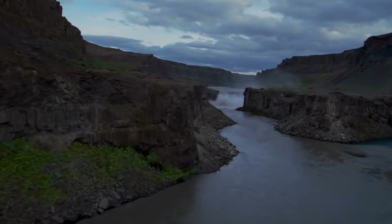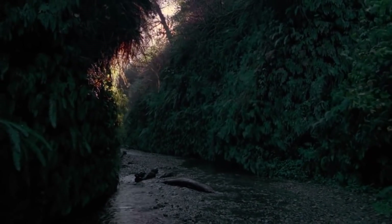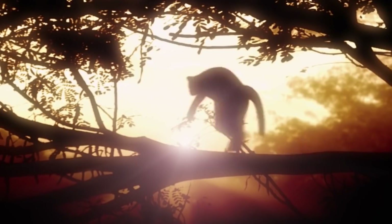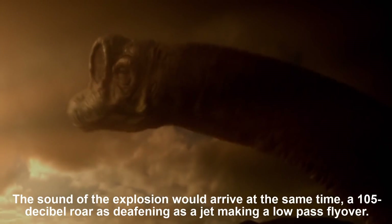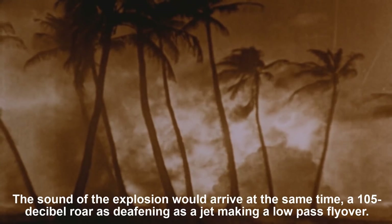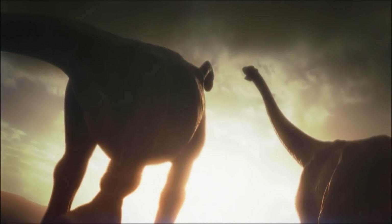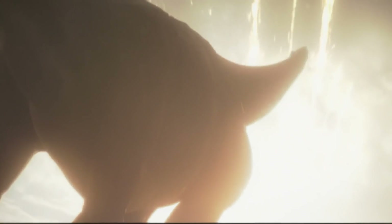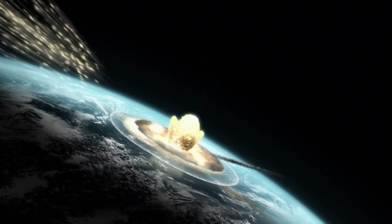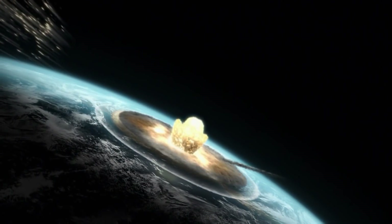About 45 minutes later, a blast of wind would tear through the region at 600 miles, or 965 kilometers, per hour, scattering debris and leveling anything still standing. The sound of the explosion would arrive at the same time — a 105-decibel roar as deafening as a jet making a low-pass flyover. Further afield, out of range of the direct effects, an observer would witness darkening skies and an apocalyptic display of shooting stars created by impact debris raining back on Earth.